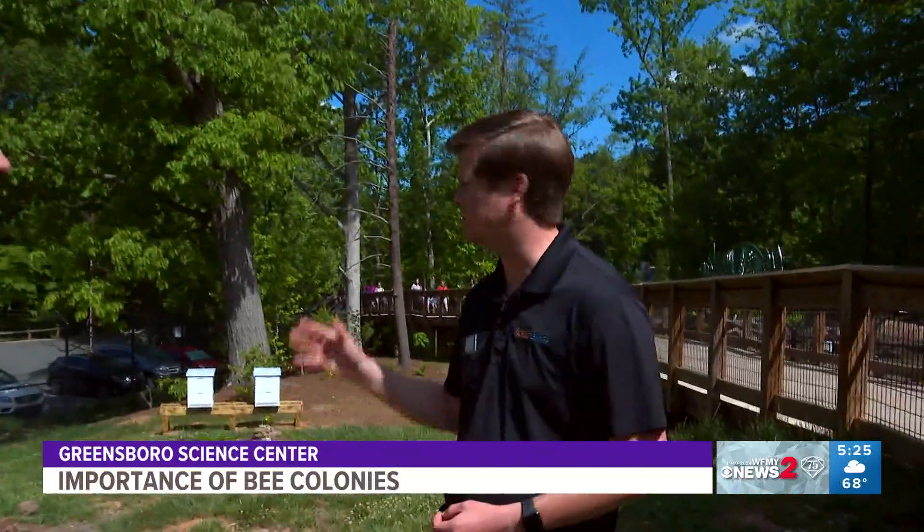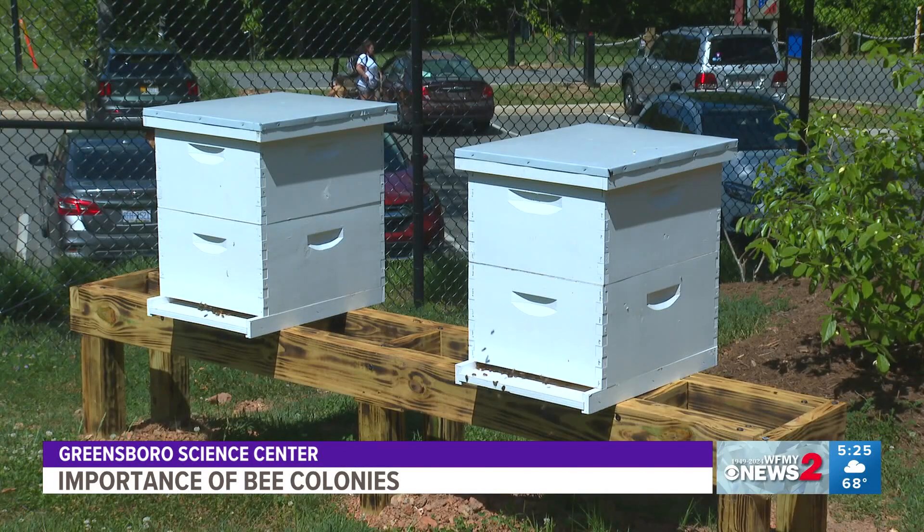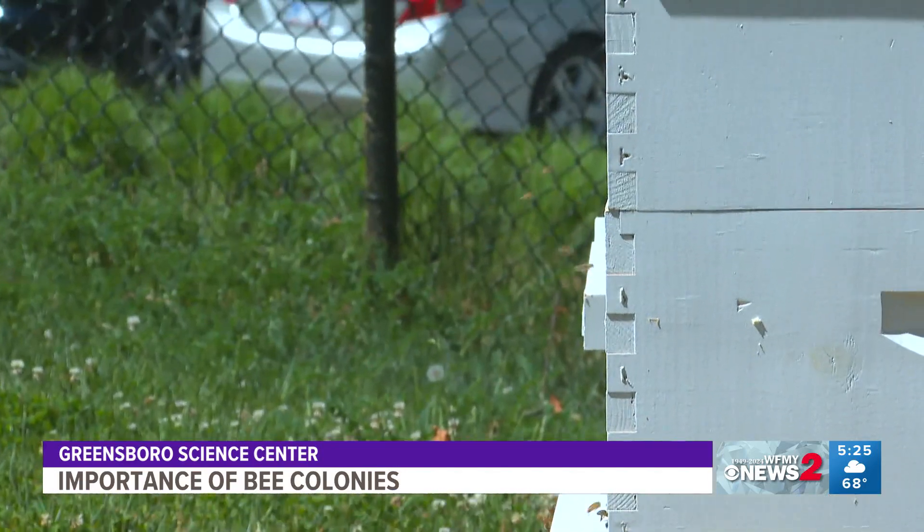It's been about three years since we've had honeybees here. As you can see behind us, we have two brand new hives. We got them just back in April, and we're going to be using them as a great educational and conservational piece, as well as hopefully getting a little bit of honey down the road.